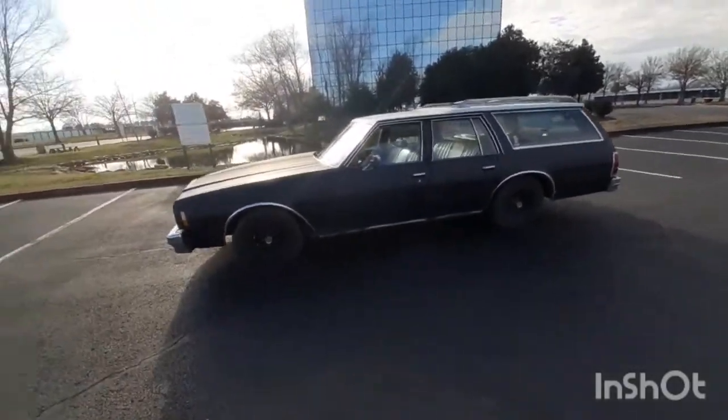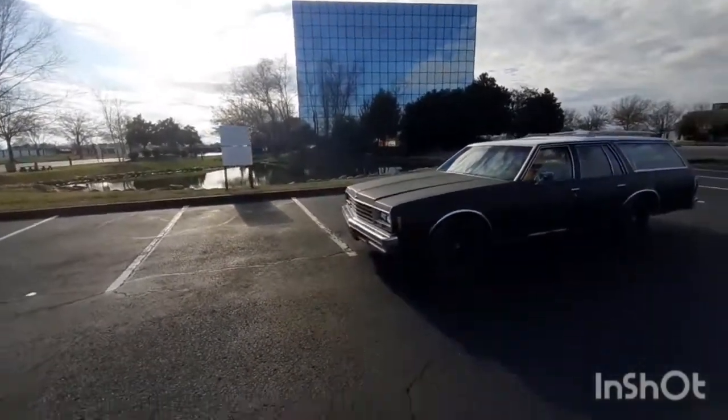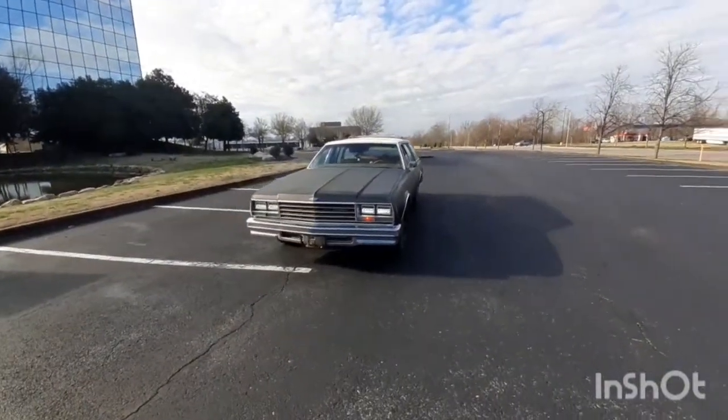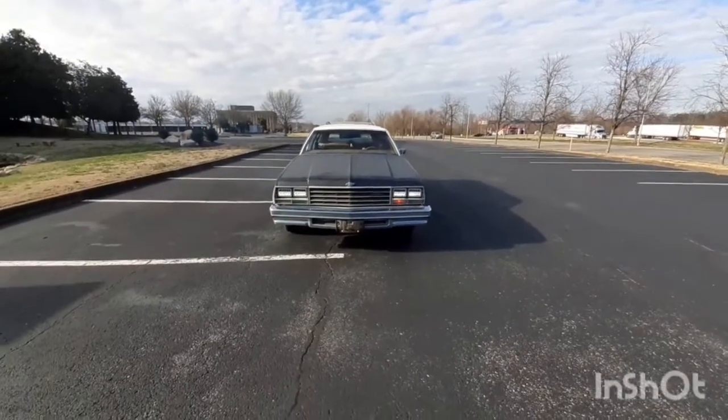What's up guys, welcome to the channel. Today I got a 1978 Chevy Impala wagon. I don't know if y'all know, but I do buy and sell trades, so things don't last long with me.